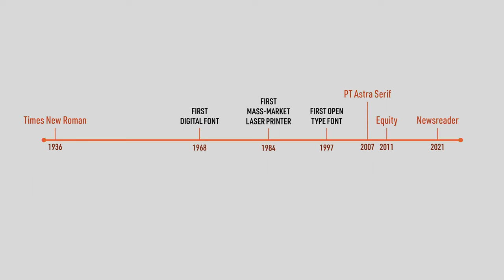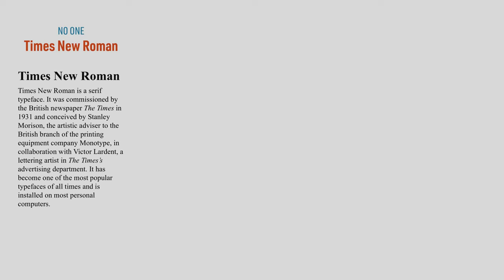There are three drop-in replacements I recommend. They all have the same vibe as Times New Roman, they're just not as sharp and delicate.